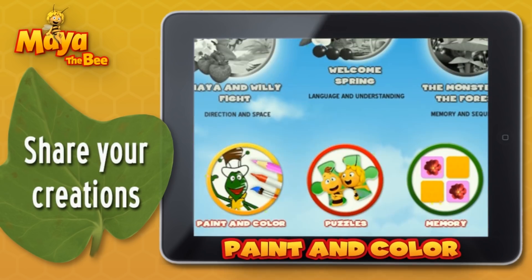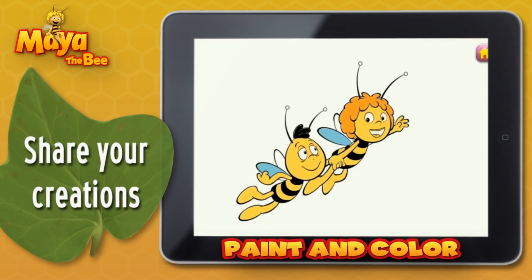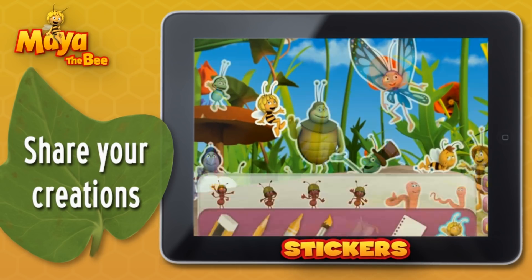And you can use paint and colour to create your own drawings, colour Maya and her friends, or make arrangements using over 50 stickers.